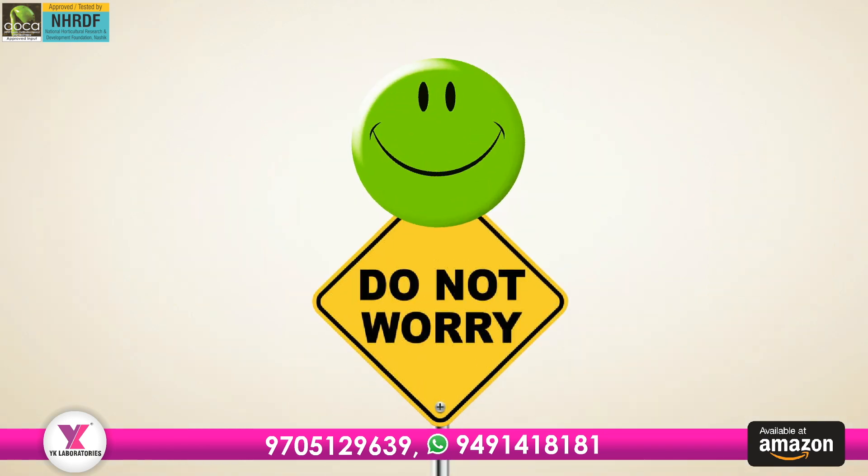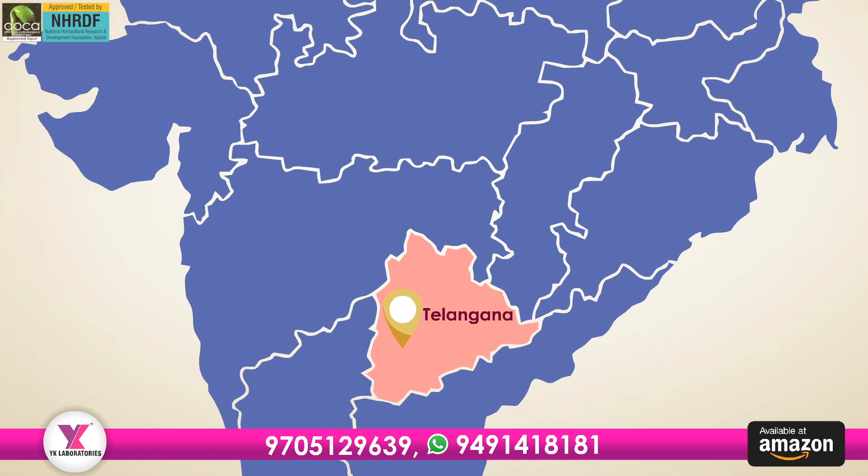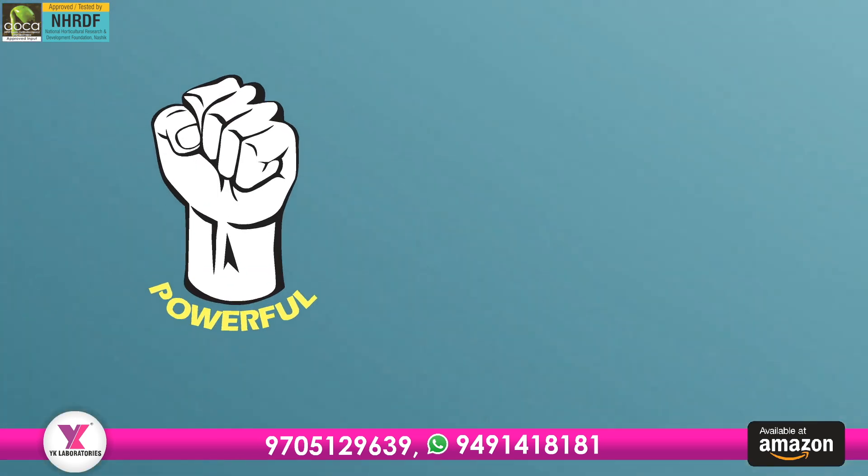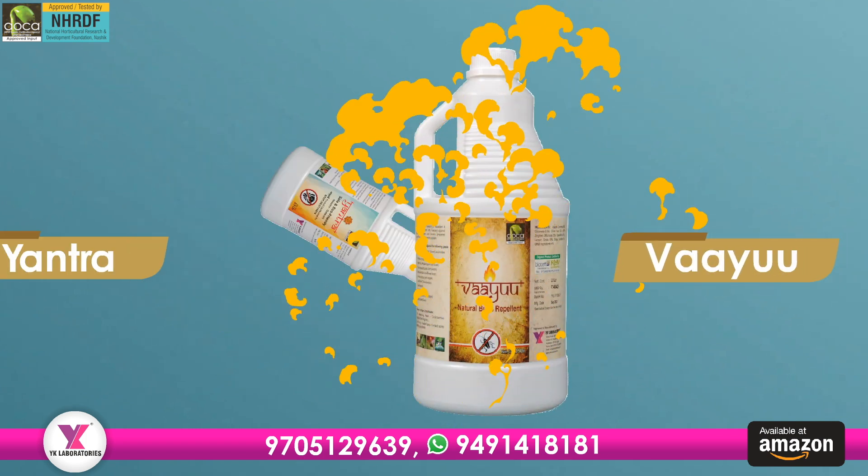No worries now! A renowned name in organic farming inputs from Hyderabad, India, YK Laboratories, has come up with a very powerful and effective combination of products — Viyu and Yantra.